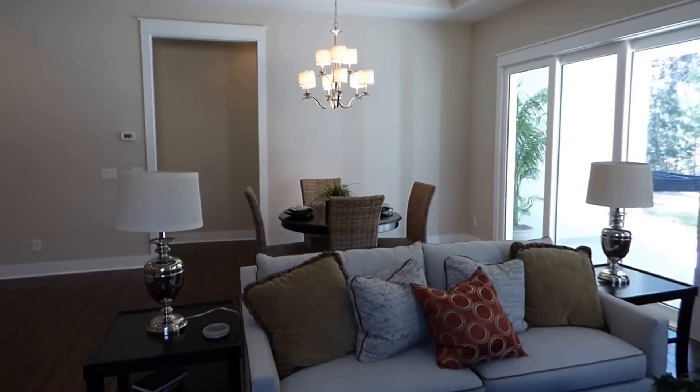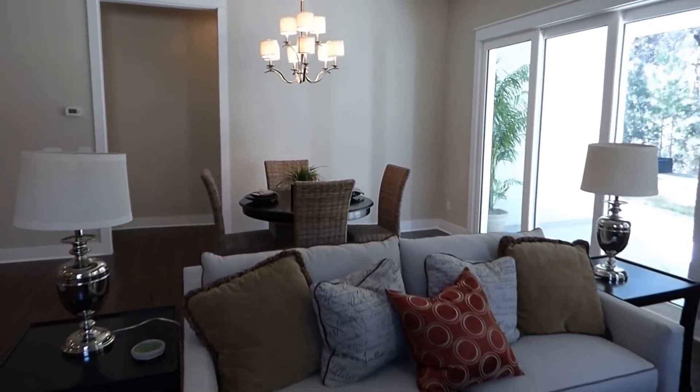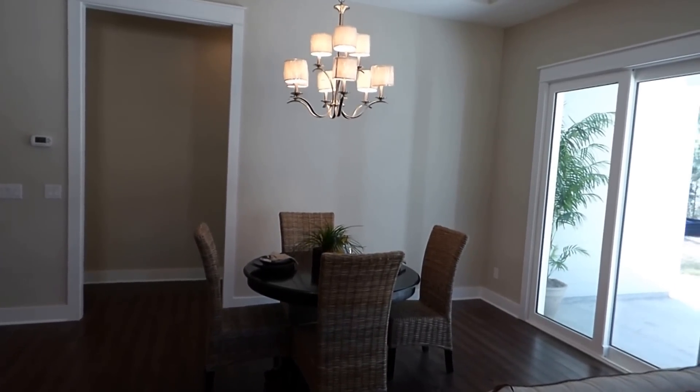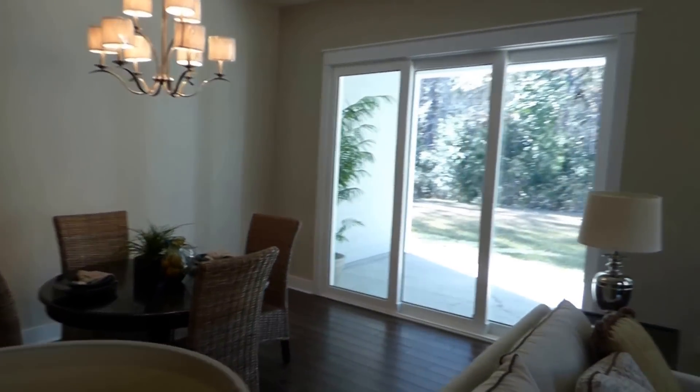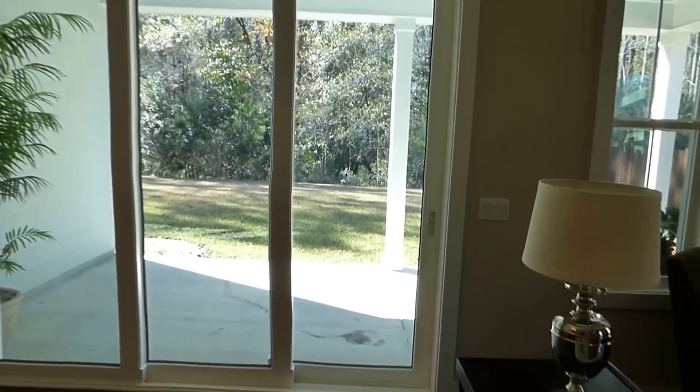Here we are in the living room, open to your dining area, all of this in turn open to the kitchen. This big great room then flows out to your backyard.